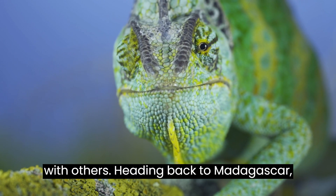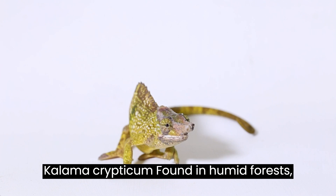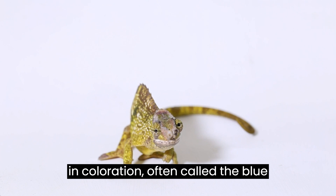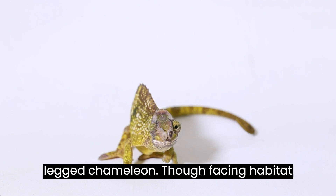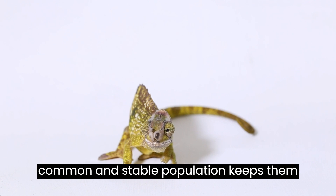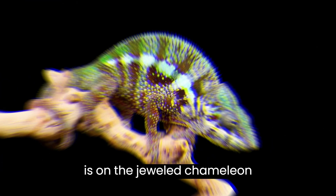Heading back to Madagascar, we explore the cryptic chameleon, or Coloma crypticum, found in humid forests. This chameleon is known for its variation in coloration, often called the blue-legged chameleon. Though facing habitat destruction due to agriculture, their common and stable population keeps them from being endangered.